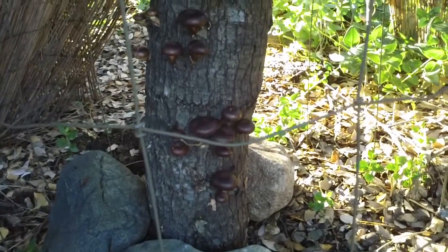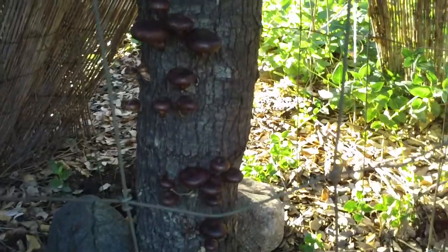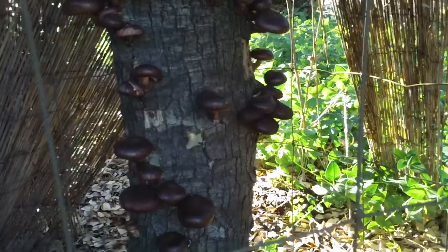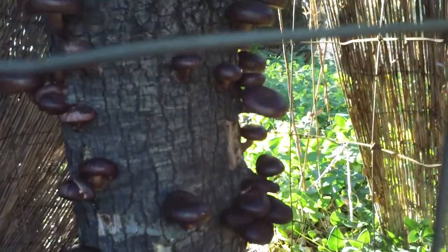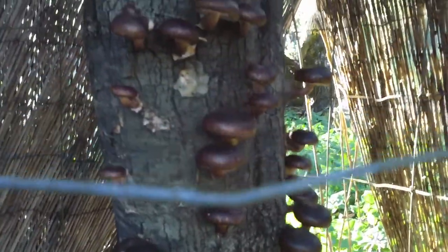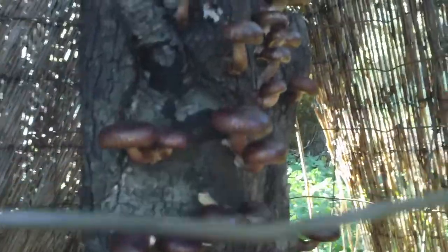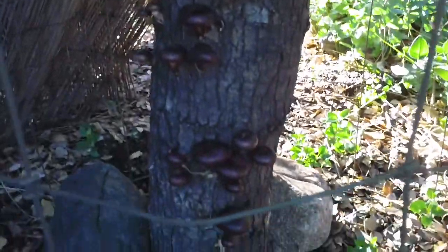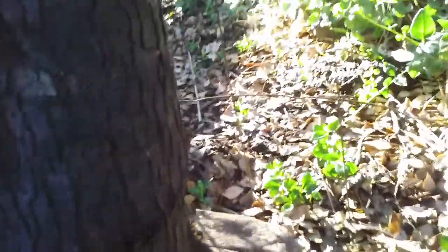About two years later — you know, it takes time for these things to kind of mature. But now we've got a log here, all protected from the wind with a little bit of screen and such. And as you can see, the shiitakes are coming on strong. Yes indeed, love those shiitakes.